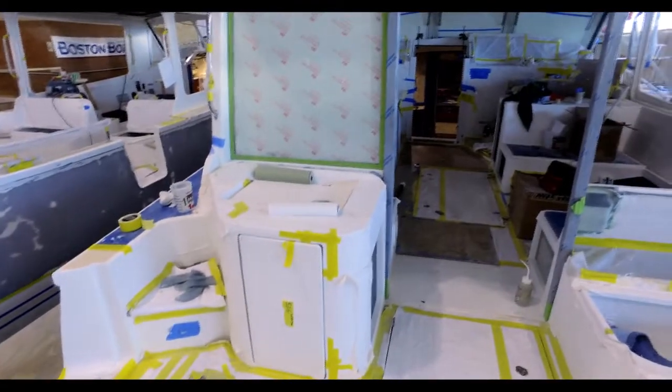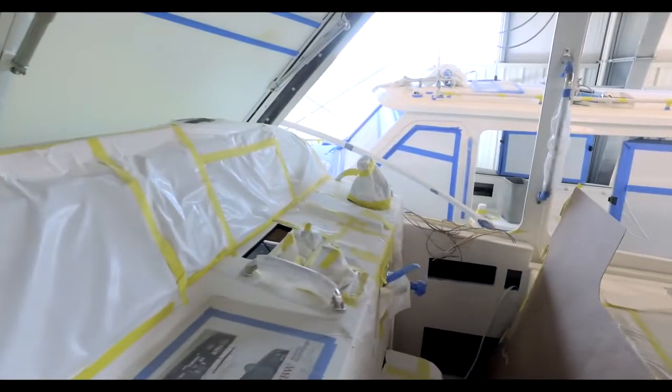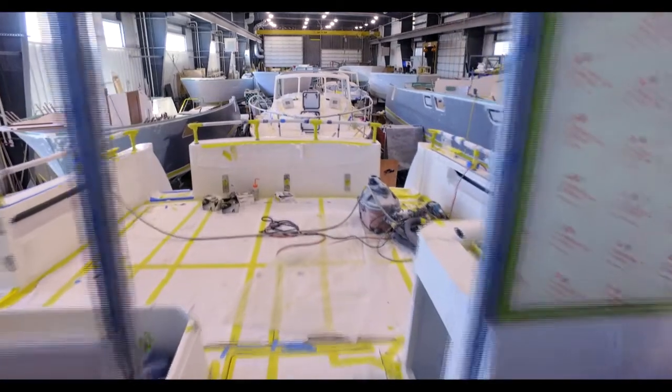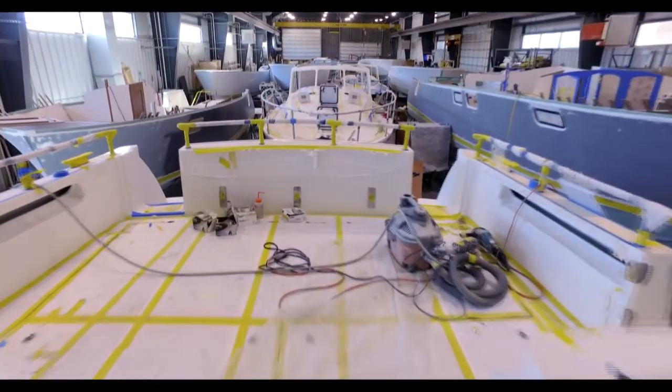The helm and pilothouse are nearing completion and work below decks continues as well. Here we can see that the decking has been installed and has been covered to protect it.